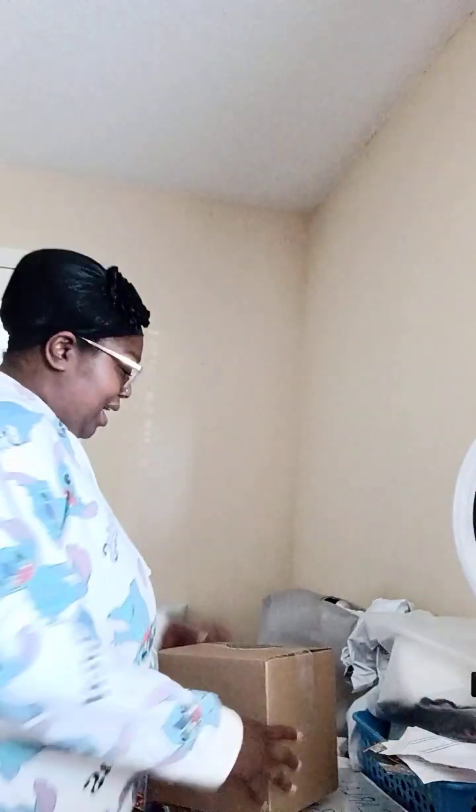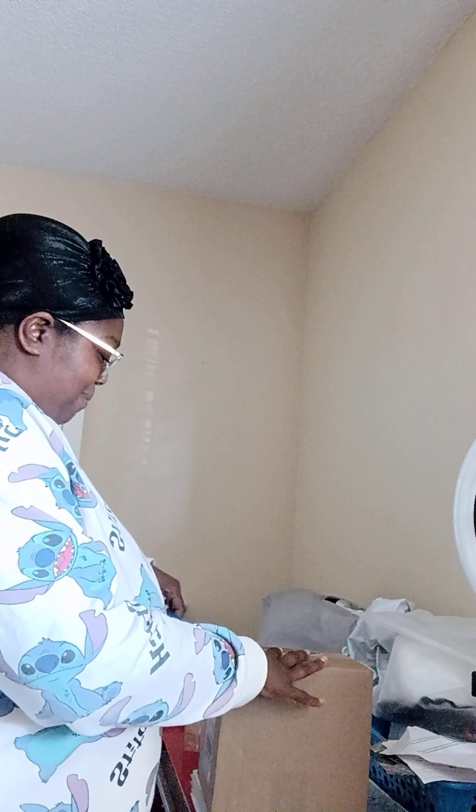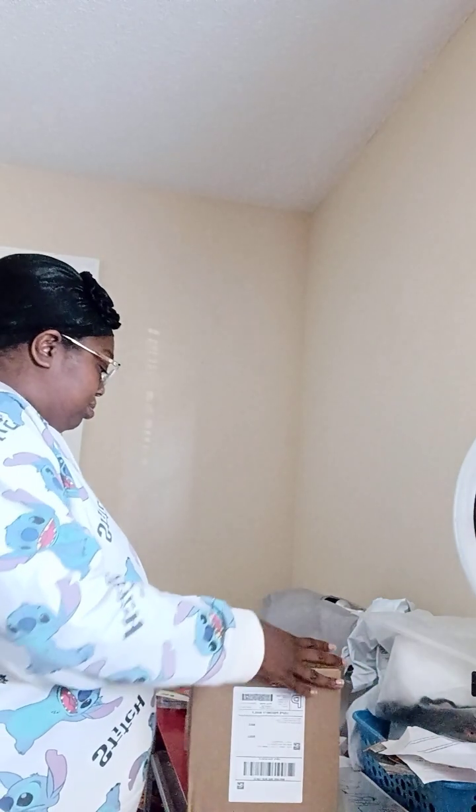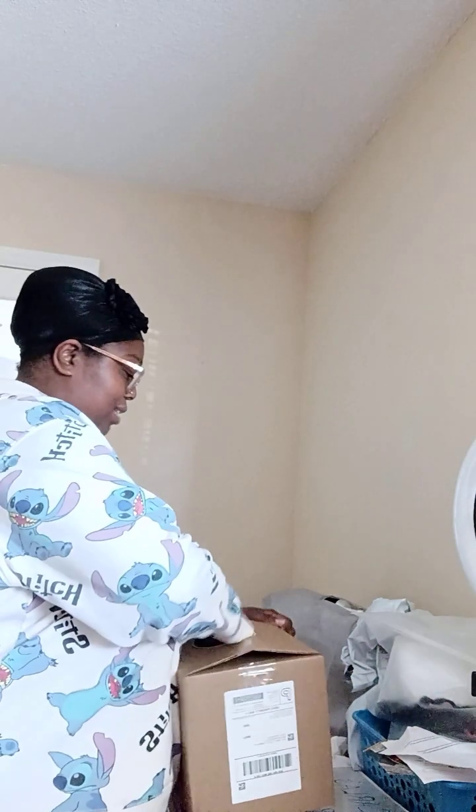I hope y'all can see me. So this is a company through TikTok Shop and we're going to go ahead and open this up. I've been waiting and it came so fast — I want to say it probably took two, maybe three days. It really was so fast, guys.